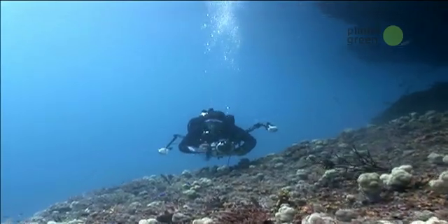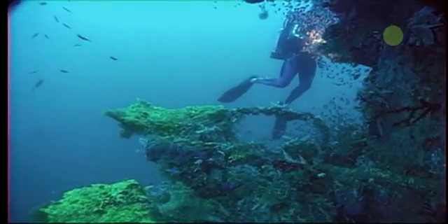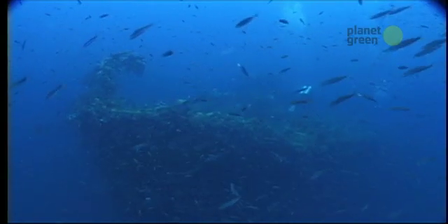Pressure is probably your biggest enemy. At sea level, pressure is about 15 pounds per square inch. At 1,000 feet below the surface, it is more than 450 pounds per square inch — enough to crush equipment like a styrofoam cup.